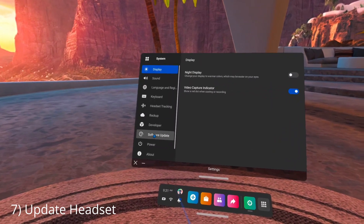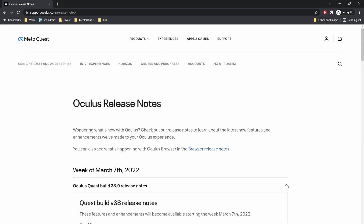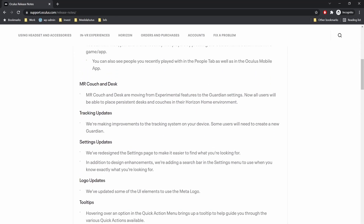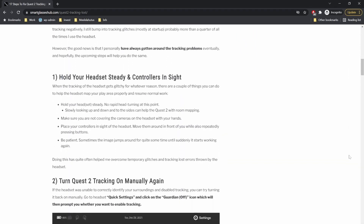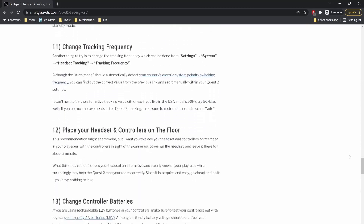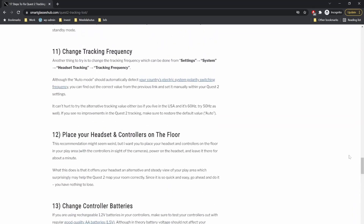My final recommendation is to make sure your headset is up to date. Oculus has made constant efforts to improve the tracking of the Quest 2 throughout their software releases, including version 38 which is the latest at the time of making this video. If you tried all of the steps mentioned in the video and the tracking issues are still there, make sure to check out the article listed in the video description where I discuss some additional things that might cause tracking issues and steps to try out. Okay, that's all for now — I hope you found the video useful and I'll see you next time. Bye-bye.